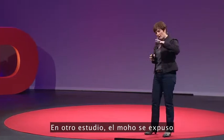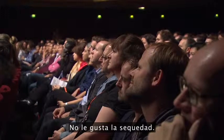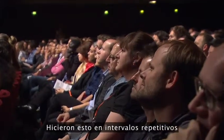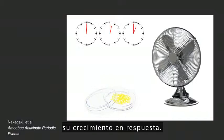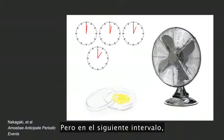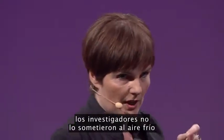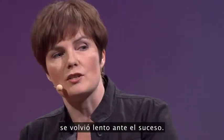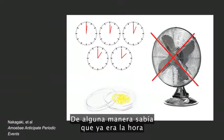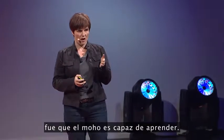Another study exposed cold air at regular intervals to the slime mold. It didn't like it — it doesn't like it cold, it doesn't like it dry. They did this at repeat intervals, and each time the slime mold slowed down its growth in response. However, at the next interval, the researchers didn't put the cold air on, yet the slime mold slowed down in anticipation of it happening — it somehow knew it was about the time for the cold air. The conclusion from their experiment was that the slime mold was able to learn.